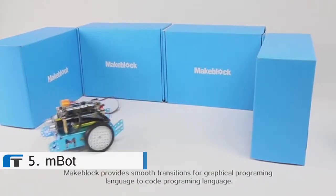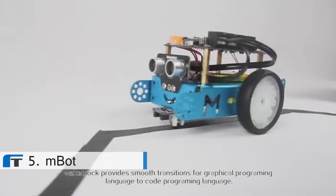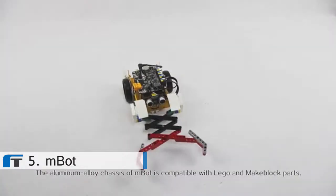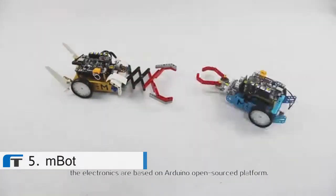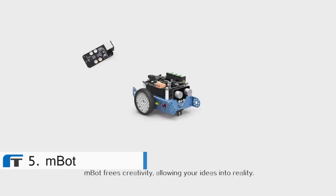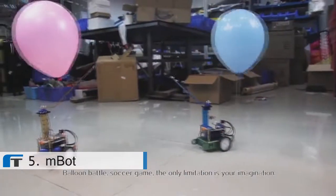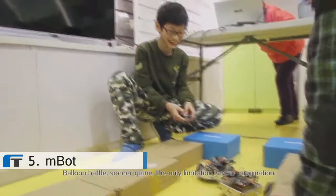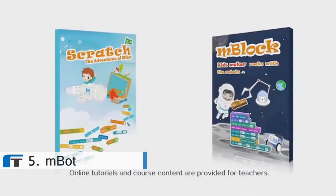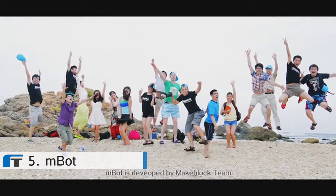M-Block provides a smooth transition from graphical programming language to code programming language. The aluminum alloy chassis of M-Bot is compatible with LEGO and M-Block parts, and the electronics are based on the Arduino open source platform. M-Bot frees your creativity, allowing your ideas to become reality — balloon battle, soccer game — the only limitation is your imagination. Online tutorials and course content are provided for teachers.